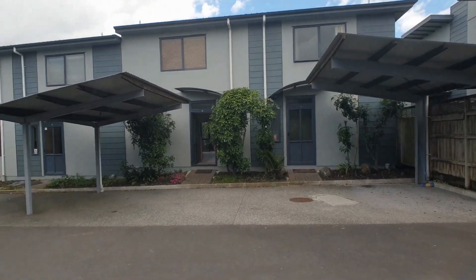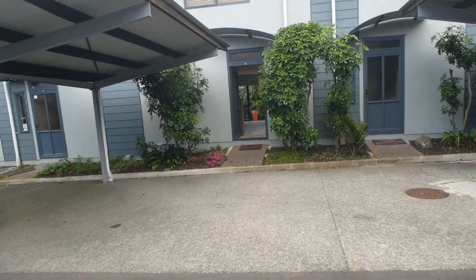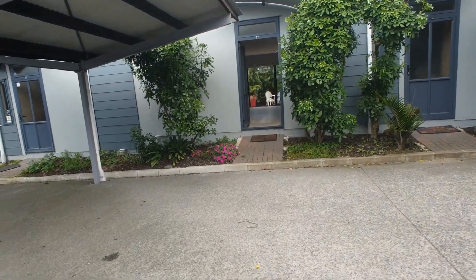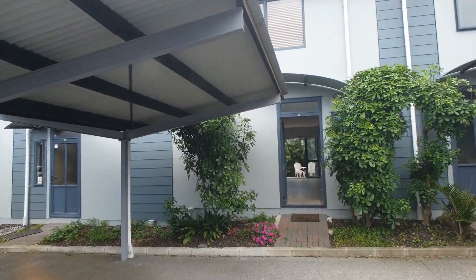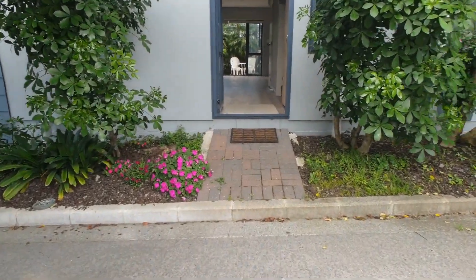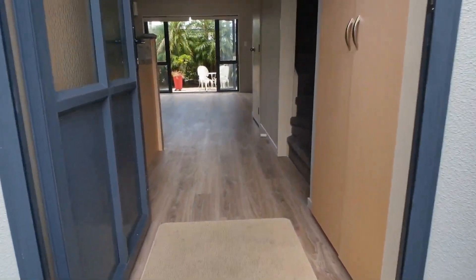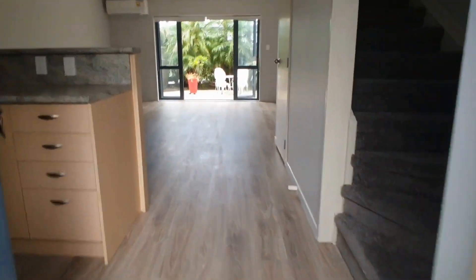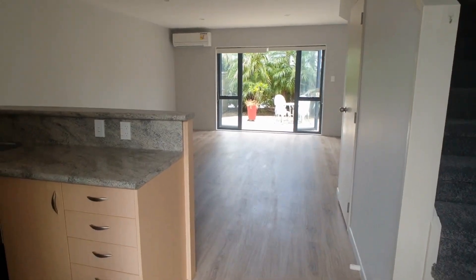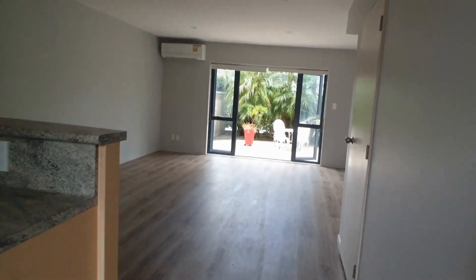The ground floor is all the living area and then you go upstairs. Two car parks here — one of them is a covered car park, which is great. And when you open up you see this glorious home, and straight away the garden draws you.